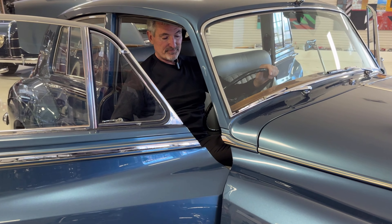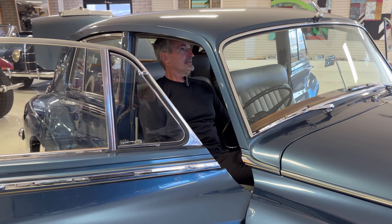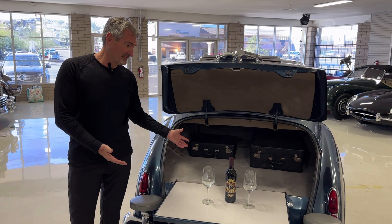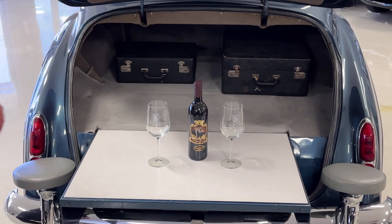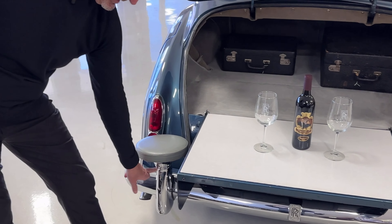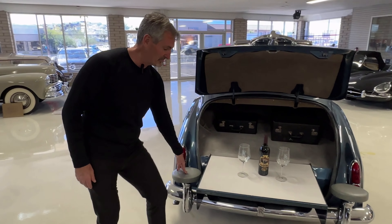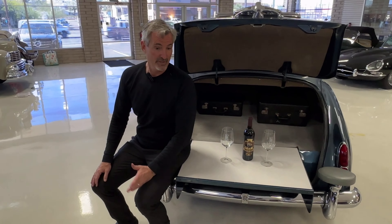I love the fact that you can recline the front seats and maybe take a nap. And I think this is the pièce de résistance — the picnic table that folds out. On the bumper overriders, you have these two nesting padded cushions where you sit and watch the polo game or what have you.